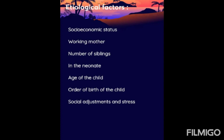The etiological factors for thumb sucking habit include: socioeconomic status, working mother, number of siblings, age of the child, order of birth of the child, and social adjustment and stress.